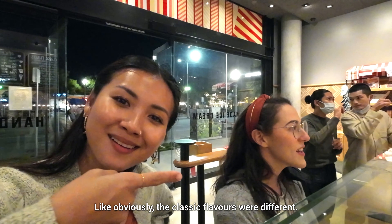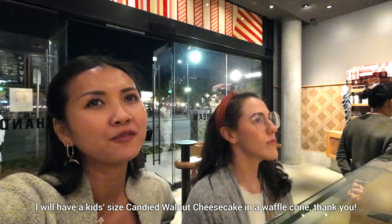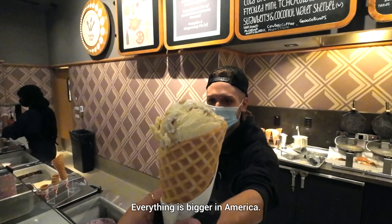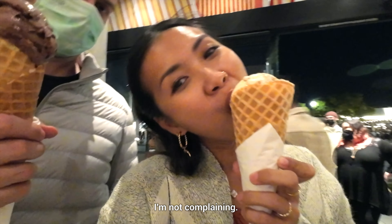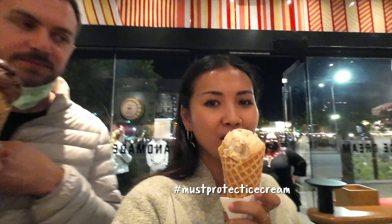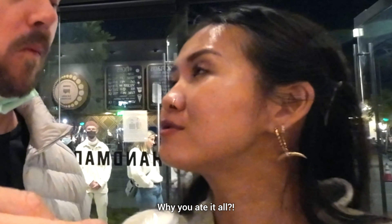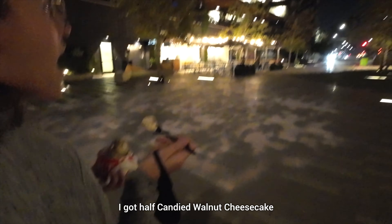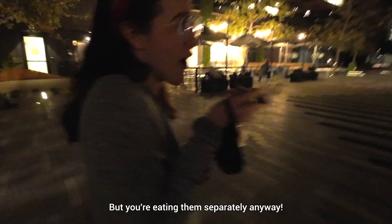Obviously the classic flavors were different. I will have a kid-sized candy walnut cheesecake in a waffle cone — making sure I can finish this. Everything is bigger in America. Look at that — this is a kid's size, next to my face. I got a split scoop in a cup — half honey lavender. This is really good. I got a split scoop because I'm indecisive — half candied walnut cheesecake, and then honey lavender. Those don't really go together, but I'm eating them separately anyway.